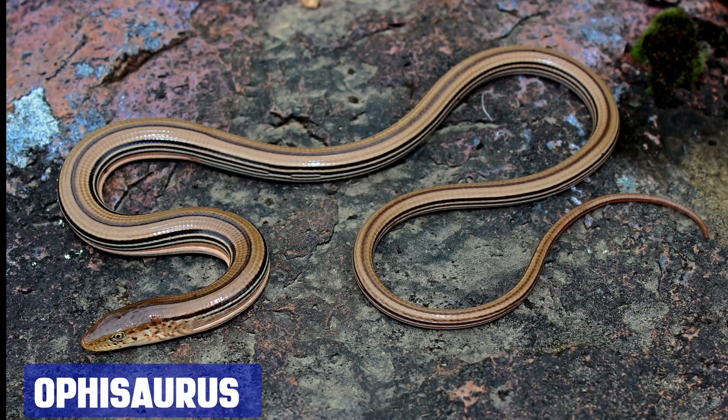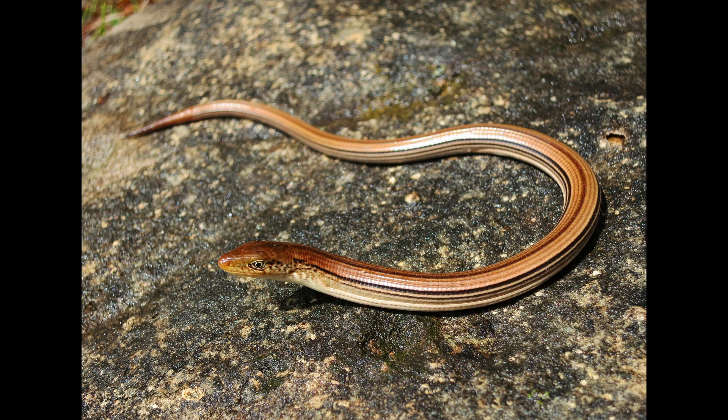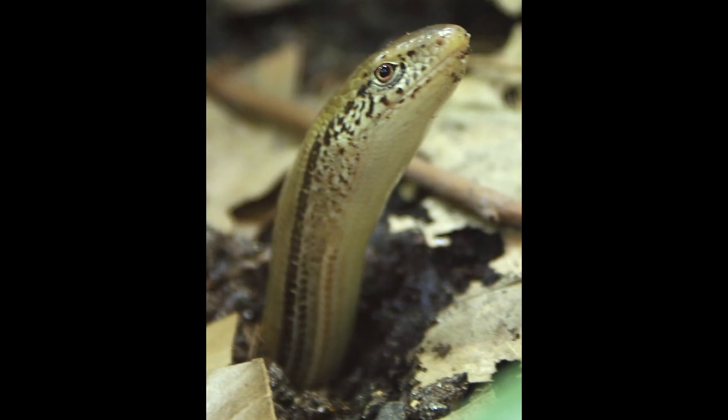Finally, we have the Ophisaurus, also known as glass lizards. Despite their snake-like appearance, they are actually lizards with the ability to shed their tails to escape predators. They are native to North America and can be found everywhere from the rocky beaches of Florida to the grassy expanses of the Midwest.